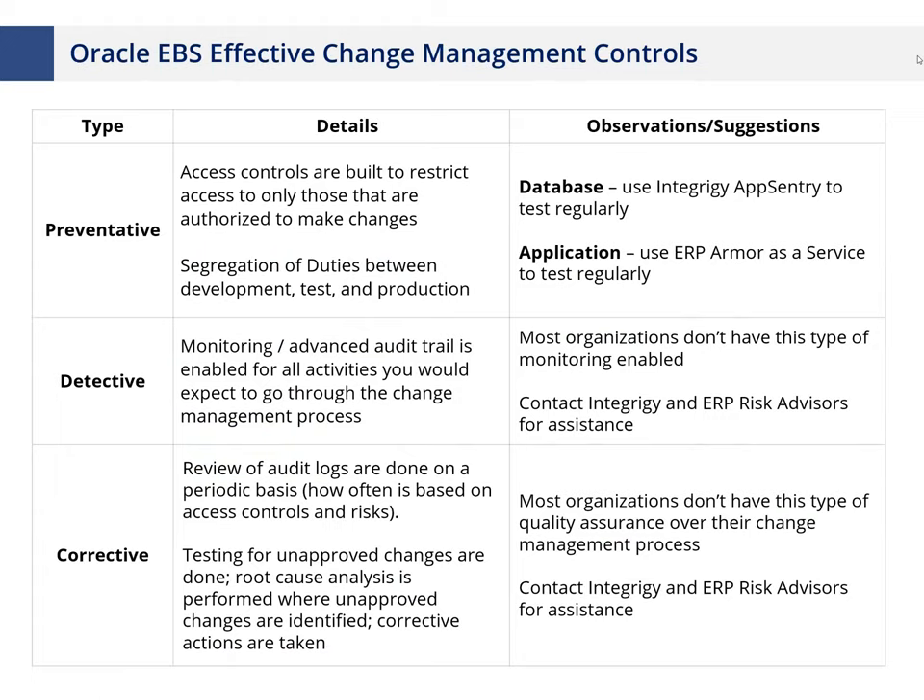Corrective controls involve reviewing audit logs — using the term generically for the full audit trail — and we expect organizations to evaluate those, trace them back to the change management system to confirm that a ticket exists. If not, root cause analysis and corrective actions should follow. A lot of the application tier focus is on getting access controls properly defined so that nobody has access to make a change that hasn't gone through the change control process.